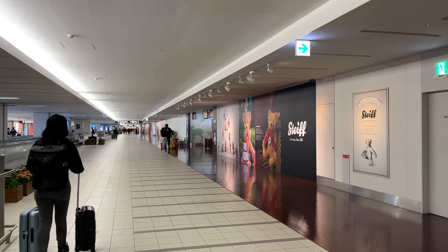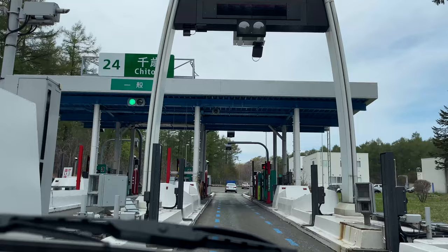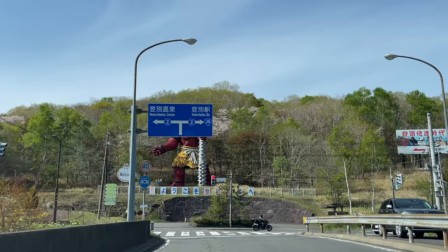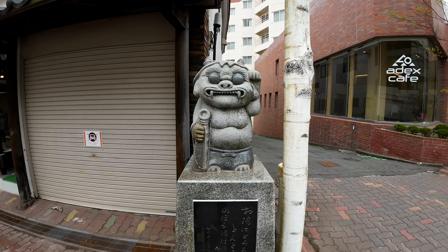Our journey started at a car rental shop near New Chitose airport. After we picked up our car, we drove approximately one and a half hours to the onsen town of Noboribetsu. A demon statue greeted us while we were driving into the town, and many of these demons can be seen all around the town.